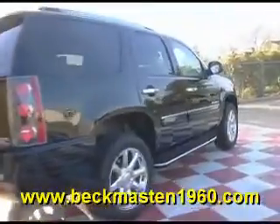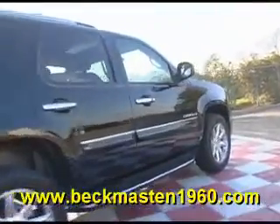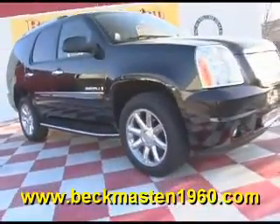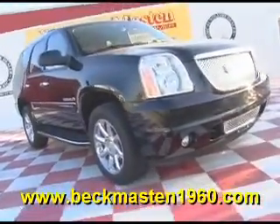Come take a look at it today and see our great selection of low mileage, extremely clean vehicles at Beckett Master 1960. We are located on 1960 between 290 and Jones Road. Give us a call today. We are Beckett Master 1960.